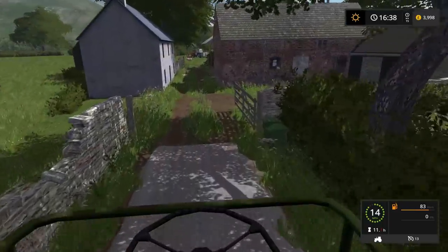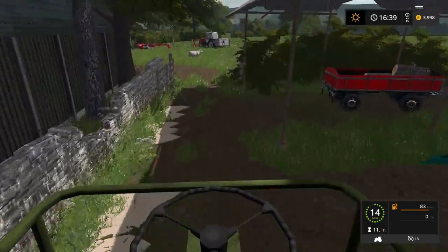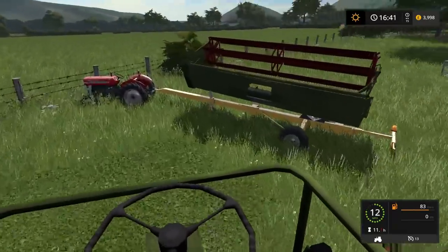Cruising into the yard — it really does cruise, this combine. It doesn't really drive, it's like a boat. Or a ship. Yeah, more like a cruise ship. Right, here we go, let's get that thing off there.